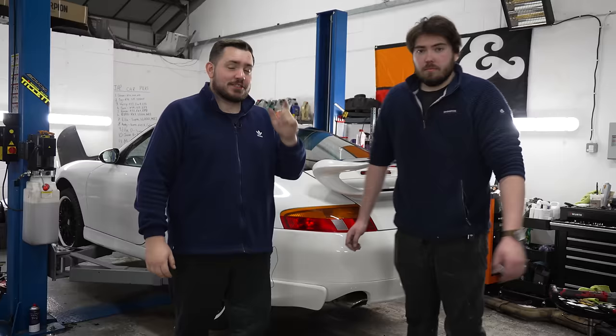So the bodywork is done, the interior is back together, but we've got four more things. Let's get outside.